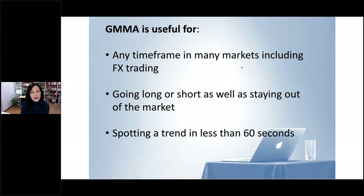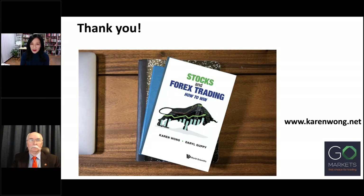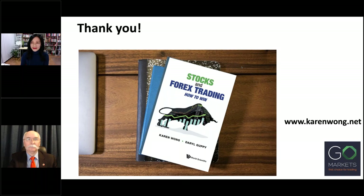In summary, the GMMA is useful for any timeframe in many markets — and this can be used for Bitcoin as well. FX trading is a very good market to use GMMA in as well, and I'll talk about that in my next presentation for next week. The GMMA tells us if we should go long or short, and it also tells us if we should be staying out of the market. Lastly, the GMMA enables us to spot a trend in less than 60 seconds. If you're interested in learning more, Daryl Guppy and I have a book coming out at the end of June — you can possibly do a pre-order at the moment, and you're also very welcome to read the articles on my website at www.karenwong.net.